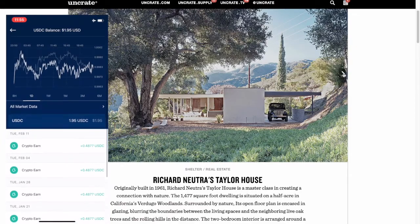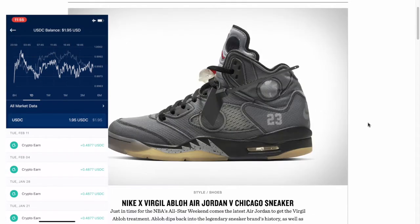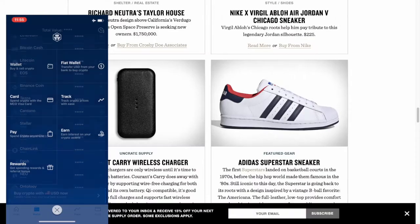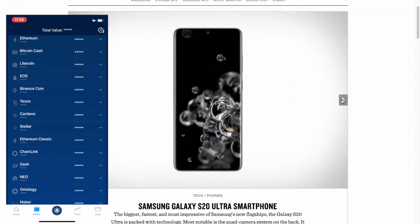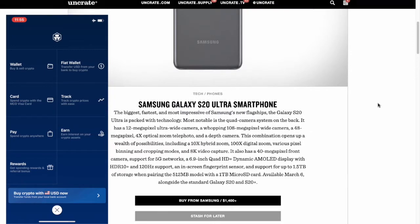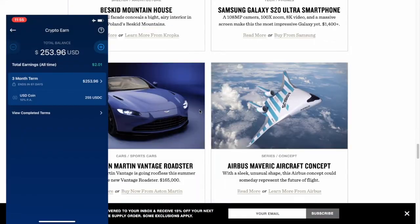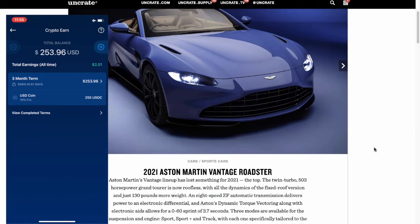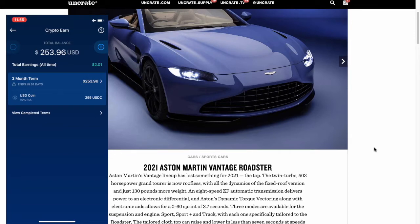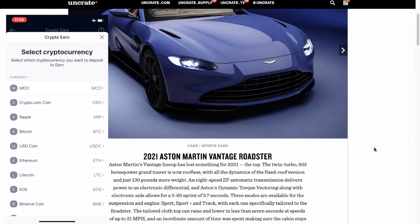I may do another one. I'd have to go back and add another stake. Let me show you how to do that. On the bottom here, you would click that CRO MCO logo in the bottom middle, click that, then click Earn. And you can see this is what I have earned so far.